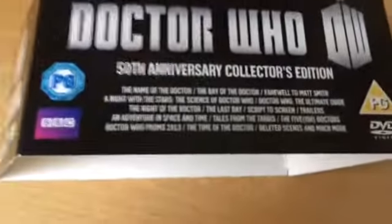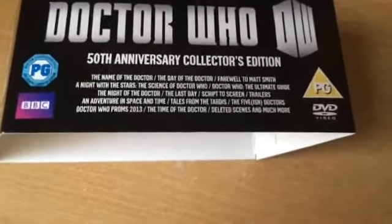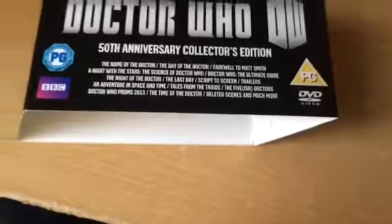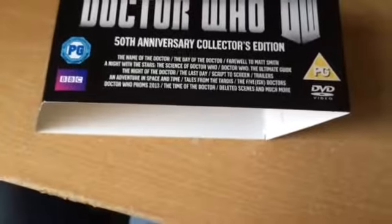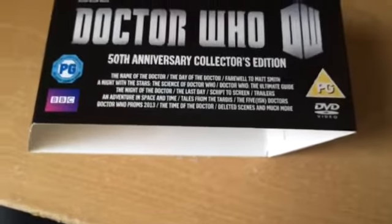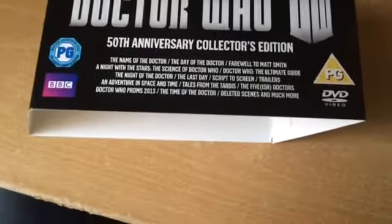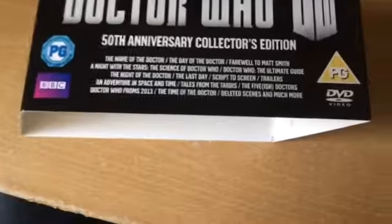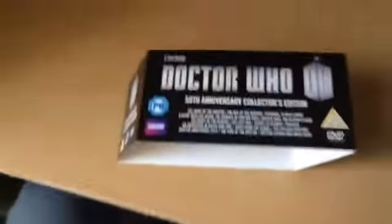Let's have a look at what's included. We have the 50th Anniversary Collectors Edition slipcase, The Name of the Doctor, The Day of the Doctor, Farewell to Matt Smith, A Night with the Stars, The Science of Doctor Who, Doctor Who The Ultimate Guide, The Night of the Doctor, The Last Day, Script to Screen, Trailers, An Adventure in Space and Time, Tales from the TARDIS, The 5th Doctor's Reboot, Doctor Who From 2013, The Time of the Doctor, and Deleted Scenes and much more. This box is certainly action-packed.